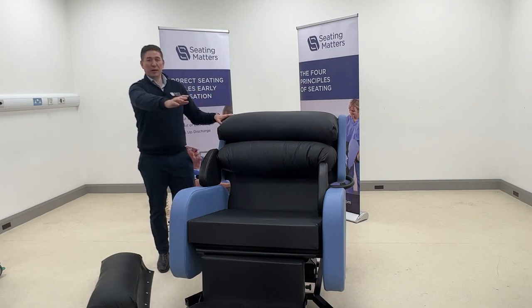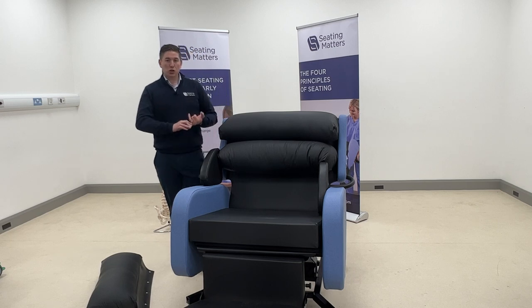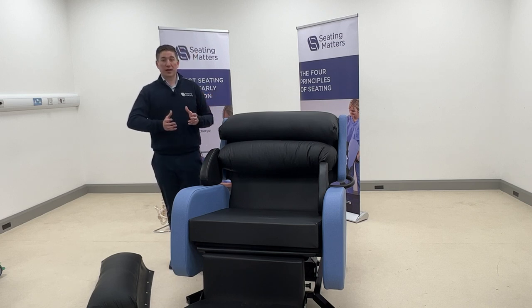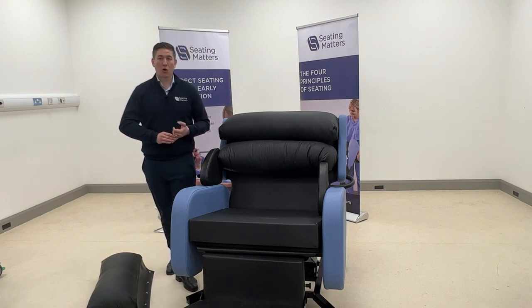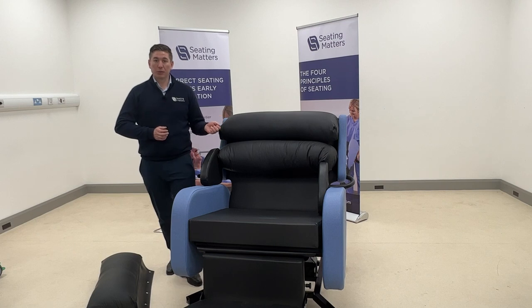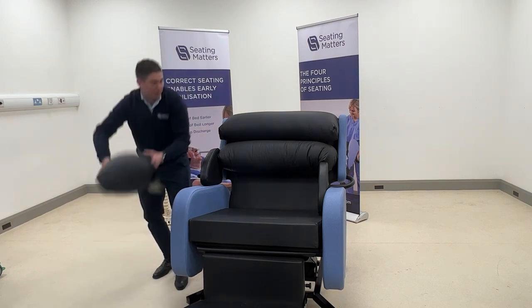The chair has braking casters that can be applied all around, locking the front, side, or all four wheels. The Bariatric Sorrento has a weight limit of 650 pounds or 45 stone and has been tested well beyond that. The leg rest is designed to accommodate patients with significant weight in their legs. We offer a seven-year warranty on the frame, which is unheard of for bariatric equipment — this confidence in build quality is important for patients who may fear the equipment when getting out of bed for the first time.